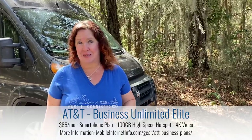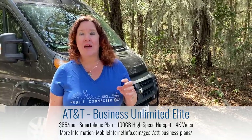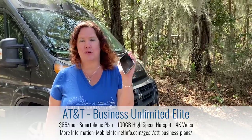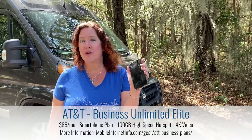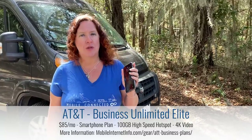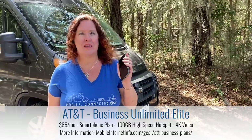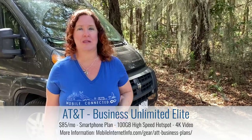Another new option is AT&T Business. For qualified businesses, the Business Elite plan at $85 per month is a smartphone plan — not a hotspot device plan — but it includes 100 gigabytes of high-speed mobile hotspot use off your smartphone. That's a very usable amount of data. Note that AT&T recently added back in network management at 100 gigabytes on this plan.